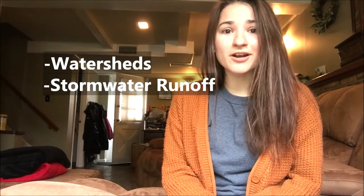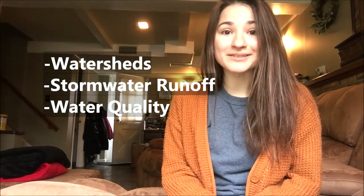Hello, my name is Anna Caputo and I am an AmeriCorps member with the New Jersey Watershed Ambassador Program. We are an AmeriCorps program in collaboration with the New Jersey Department of Environmental Protection, or the DEP, and we educate on watersheds, stormwater runoff, water quality, and things of that nature. We also do community-based stewardship projects throughout the state.